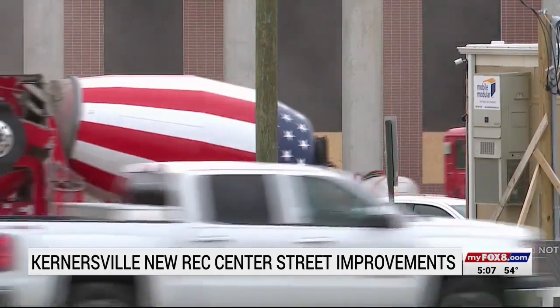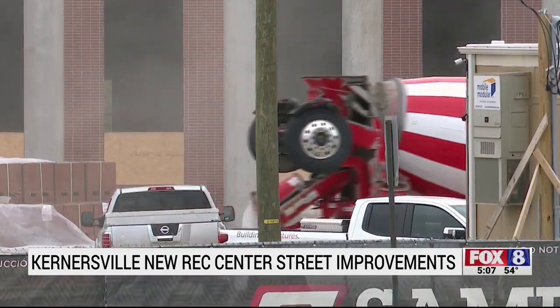Inside, you have three NBA-sized courts and an elevated walking track, a multi-purpose room, a large classroom, a dance fitness room, concessions, and an office space.